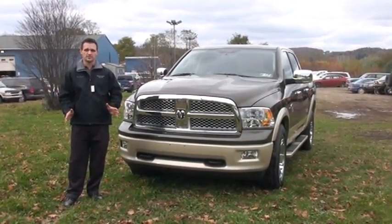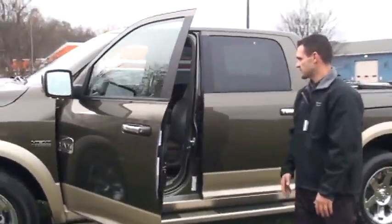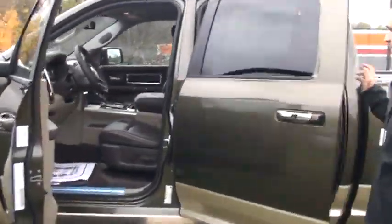This particular one has a 5.7 liter Hemi in it, almost 400 horse, great for pulling horse trailers or campers or anything like that.